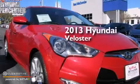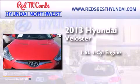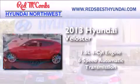This is a 2013 Hyundai Veloster. It features a 1.6-liter 4-cylinder engine and a 6-speed automatic transmission.